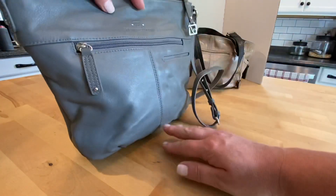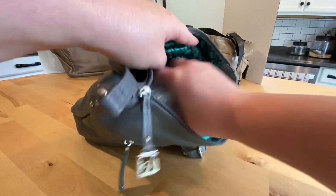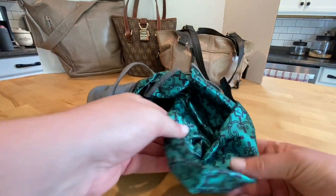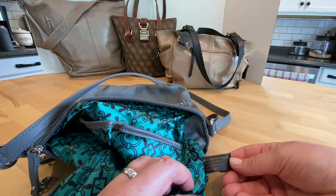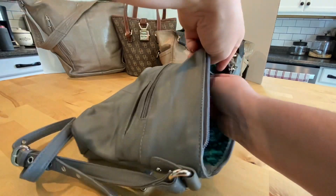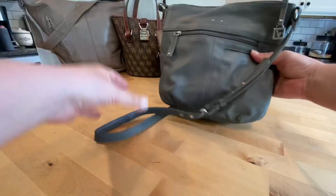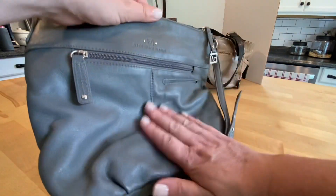It has a pretty cool interior with a slip pocket and the main compartment opens with a zipper too. Look at this beautiful green interior — genuine leather shell with polyester. There are one, two, three slip pockets and a zipper pocket inside. It's in very nice condition, gray, and the strap is adjustable. The strap looks to be in excellent condition as well — it's a pebble soft pebble leather.